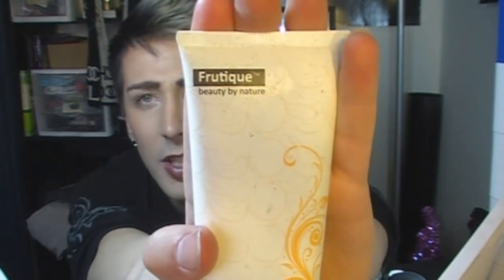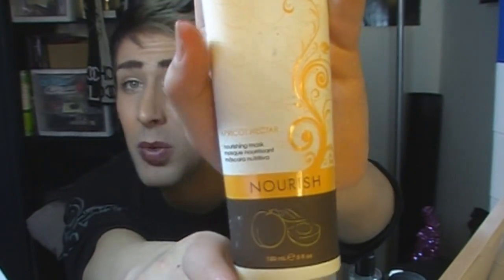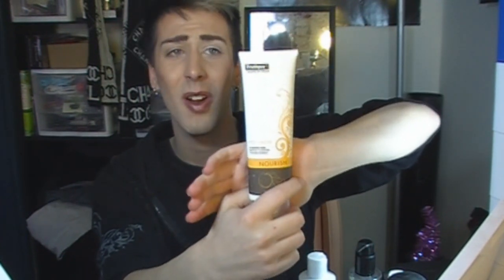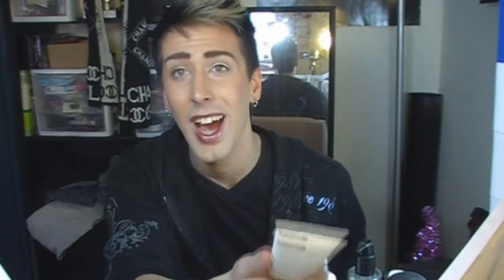Once a week I do a facial treatment — one about every Monday or Tuesday and another about every Friday or Saturday. One of them is this hydrating mask that is very good at reducing pore sizes. It's by Frutique, which is a Sally's brand, but it's actually really good. It uses apricot extracts to help hydrate and nourish the skin. It does reduce pores and hydrates the skin — it's an amazing mask for drier skin types.